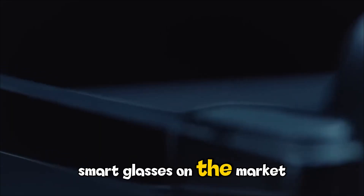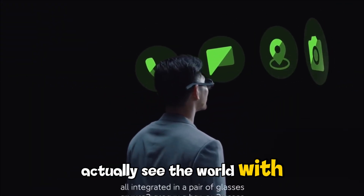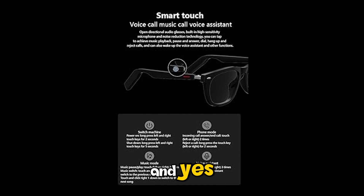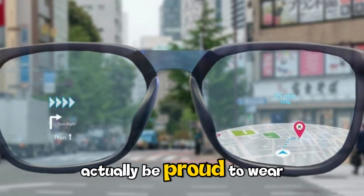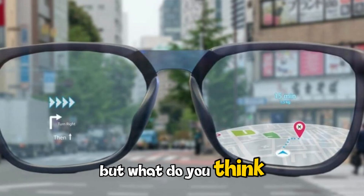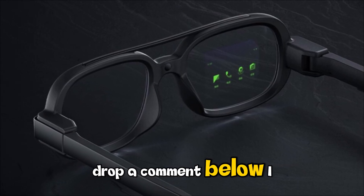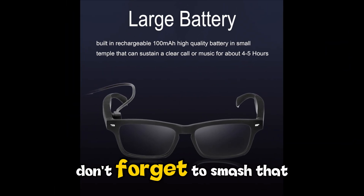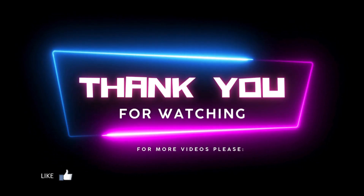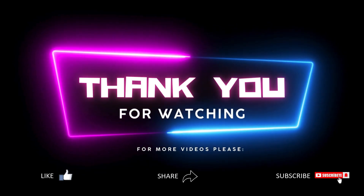So are these the best smart glasses on the market? If you value design, speed, and an AI that can actually see the world with you, the answer is a resounding yes. Xiaomi has managed to pack professional-grade optics and cutting-edge AI into a frame that you'd actually be proud to wear. Would you trade your Ray-Bans for a pair of AI glasses that can translate the world in real time? Drop a comment below — I want to know if you think the camera-on-face trend is finally here to stay. Don't forget to smash that like button if you found this breakdown helpful, and subscribe to TechVibe for more deep dives into the tech that's shaping our future.